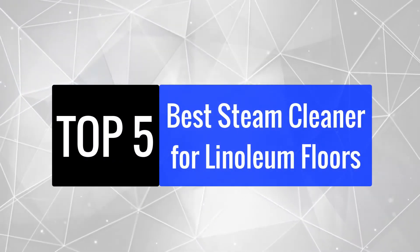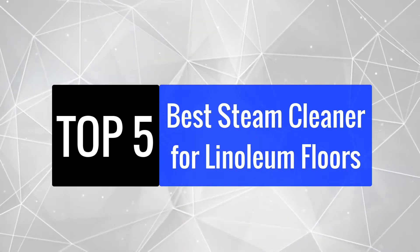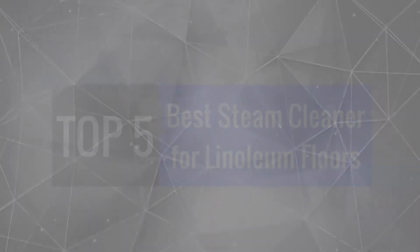Today, we're going to review the top 5 best steam cleaners for linoleum floors so that you can choose the right one for your purpose. After spending 2 weeks of research and consumer surveys, we compiled this list.